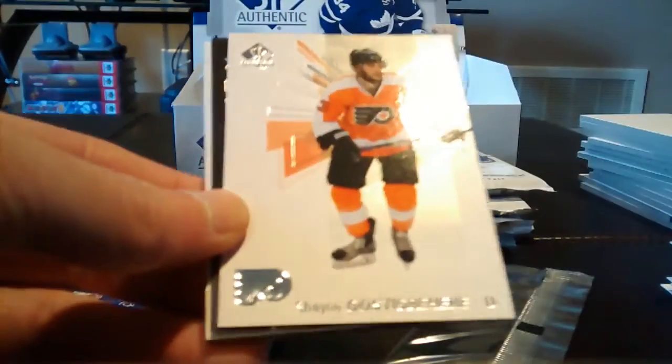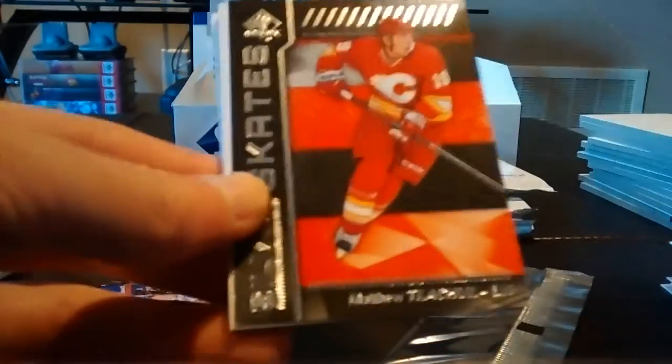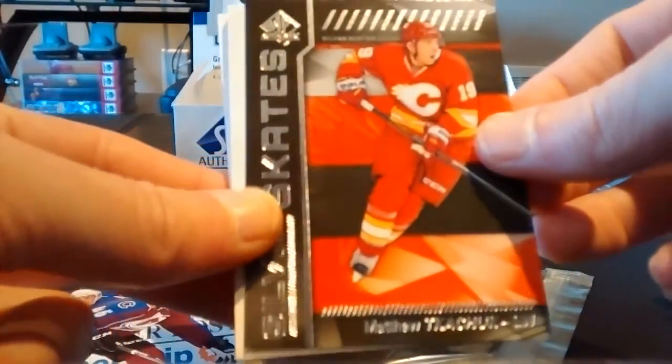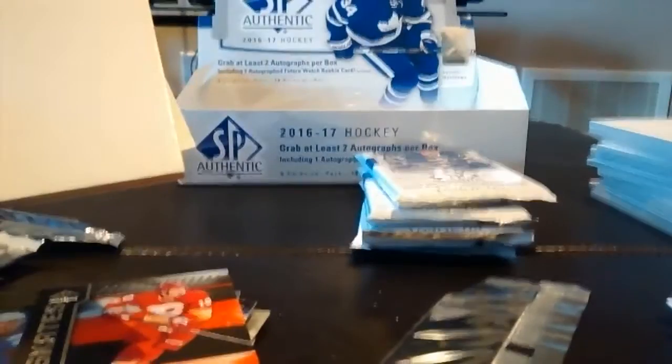Marian Gaborik, Shane Gostisbehere, and a Matthew Tkachuk Silver Skates. Sidney Crosby and Sam Bennett. Four packs to go.